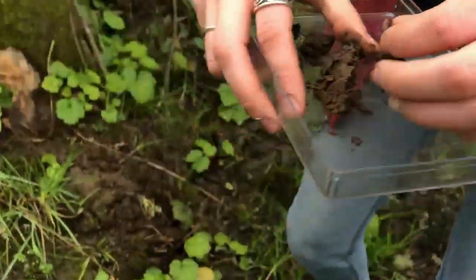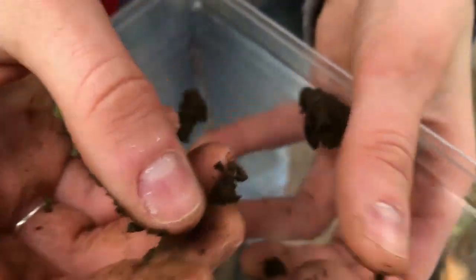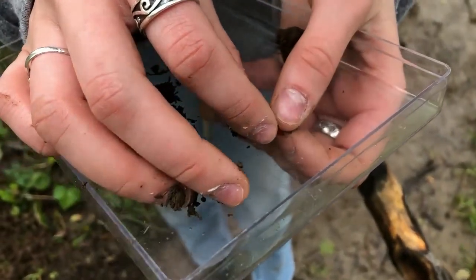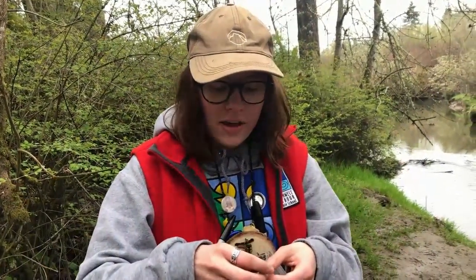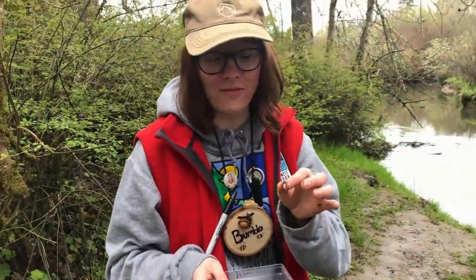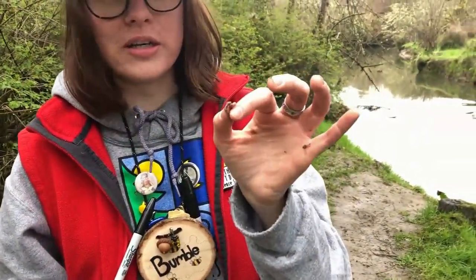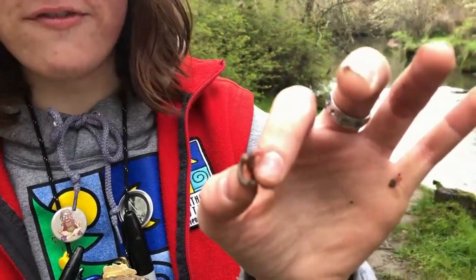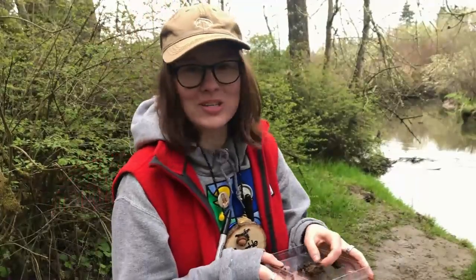Once you have your worm, you can take one or look for a couple, and go ahead and take a look at them. Worms are super cool — there are about 2,700 different types of worms on Earth, and this is the classic earthworm. The longest earthworm ever found was about 22 feet long, found in South Africa. Worms are a super cool thing called a decomposer — a decomposer is an animal, plant, or fungus that helps to break down organic matter. Worms do this by eating organic matter and then pooping it out into waste, which turns into dirt.